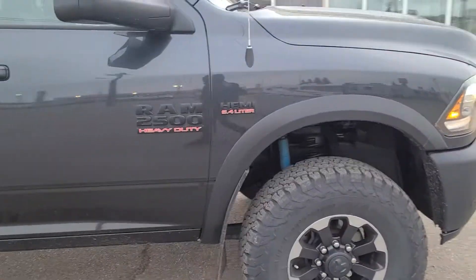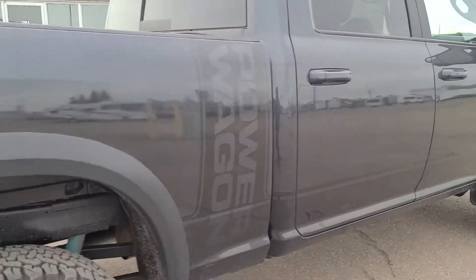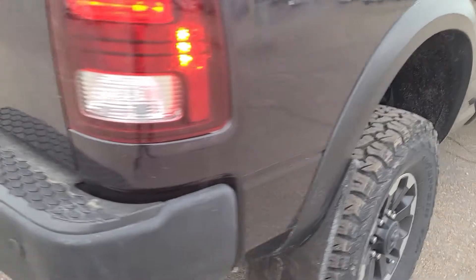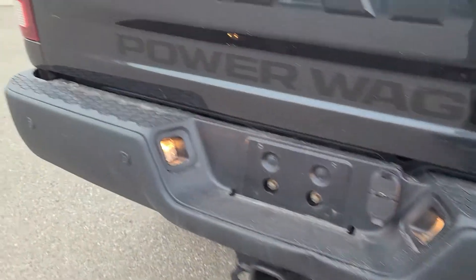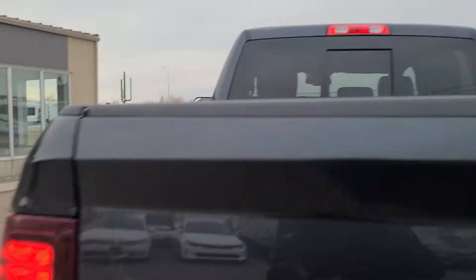A really nice lift to it, level kit, awesome Power Wagon badging on the side, rear park sensors, backup camera, spray-in box liner, power sliding rear window.